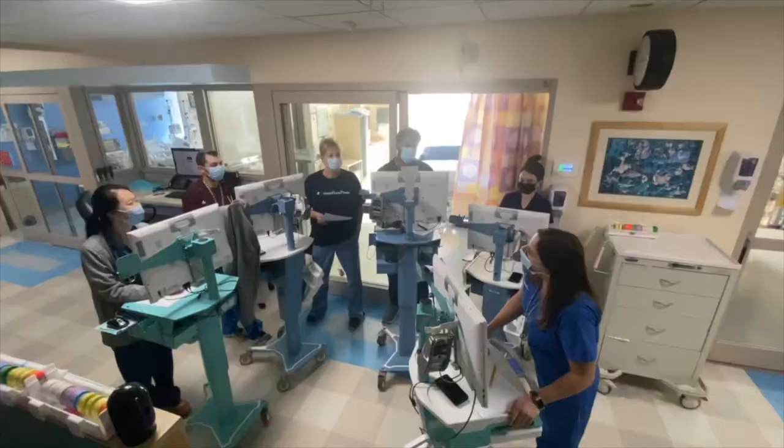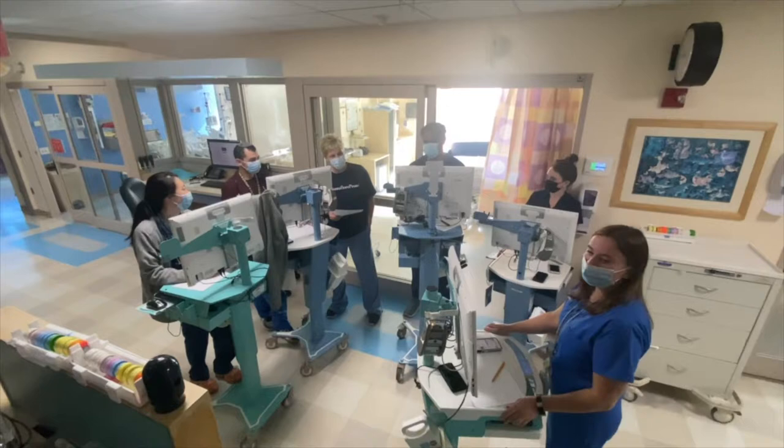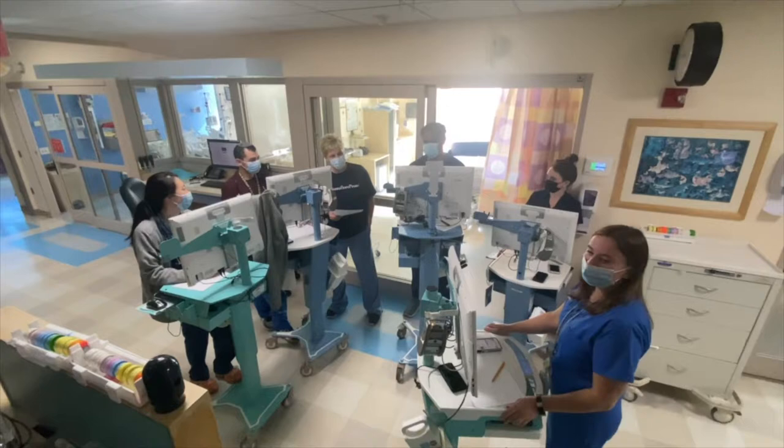Rounds are a multidisciplinary effort composed of the attending, the residents, the fellows, the nurse, and pharmacy. Our subspecialists and surgeons also join us for rounds.